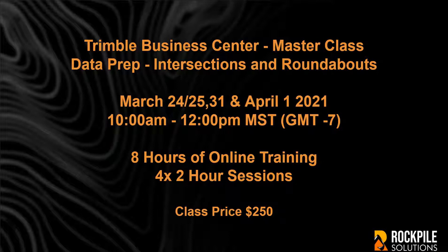The class comprises eight hours of training broken into four two-hour sessions over a two-week period, delivered online and provided to all attendees after the event as a video recording. The training sessions are on March 24th, 25th, 31st, and April 1st from 10am to 12pm Mountain Standard Time.